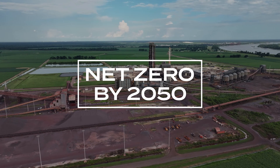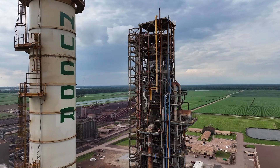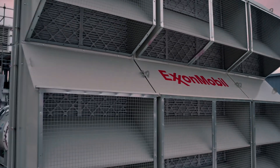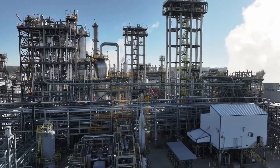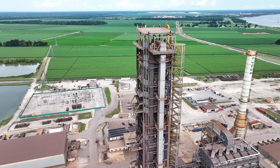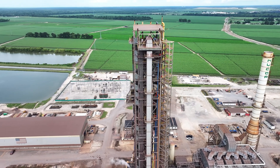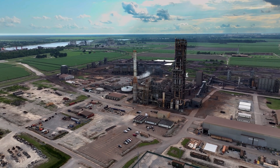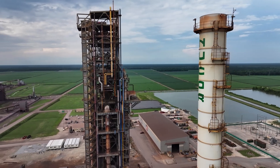Nucor is committed to a net zero by 2050 goal, and a large part of how we will reach that goal is by reducing emissions from our raw materials. We recently partnered with ExxonMobil on a carbon capture and storage agreement to capture, transport, and store up to 800,000 metric tons of CO2 annually. This transformative project will lead to the production of some of the lowest embodied carbon DRI in the world. Thank you for learning about our DRI production process at Nucor Steel Louisiana. We are committed to advancing the steel industry sustainably and responsibly.